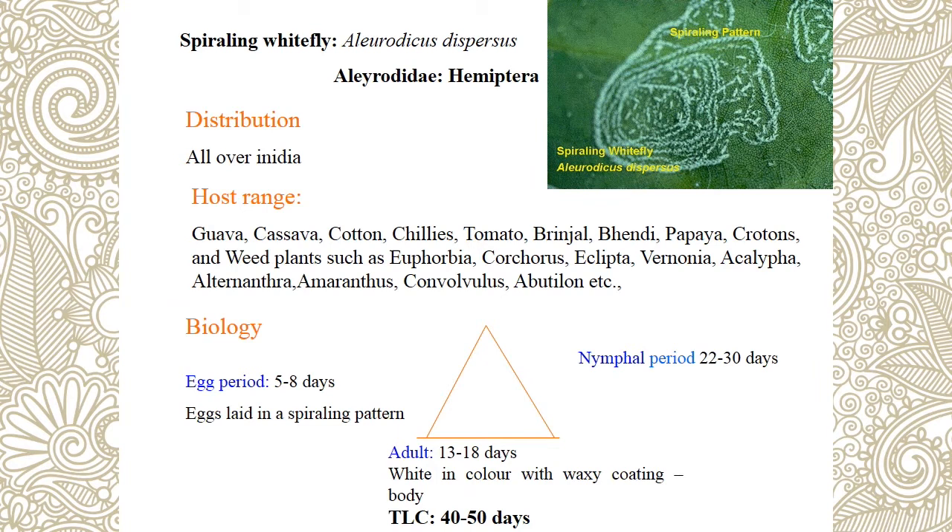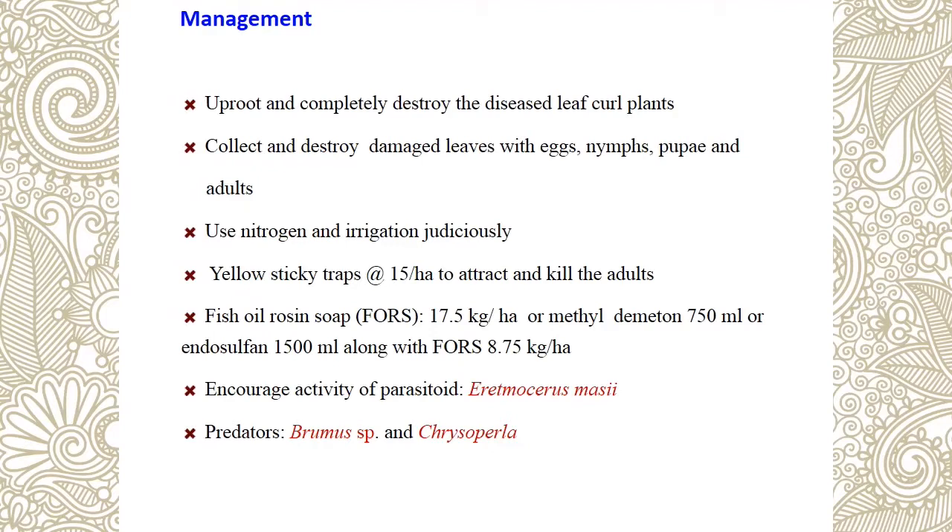Next is spiraling whitefly — Aleurodicus dispersus. Spiraling symptom is the peculiar identification mark. Management for whitefly: use systemic insecticide, yellow sticky trap and blue sticky trap (15 per hectare; in local farms, 10 per acre). Also use fish oil resin spray at 17.5 kg per hectare. Chemical: methyl demeton (both systemic and contact insecticide). Encourage activity of parasitoids: Encarsia and Eretmocerus species, and predators Chrysopa species and Chrysoperla.